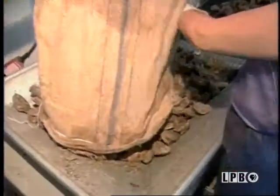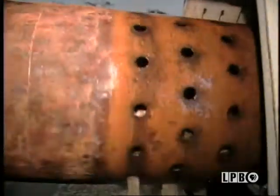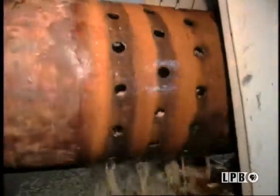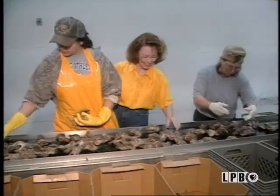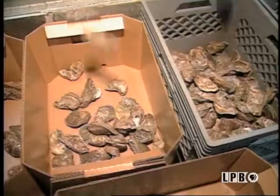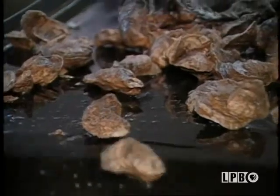The oysters have arrived from their beds. They are carried by conveyor belt to be washed. Again they travel by conveyors to be inspected for quality control. They are selected by size, then they are boxed to be taken to the next step.